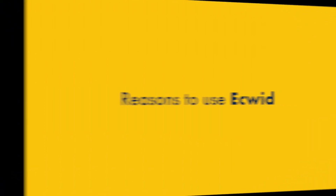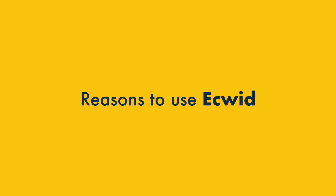I'm going to walk you through the five key reasons to use Ecwid and the five reasons to avoid it. Let's start with the good stuff about Ecwid.